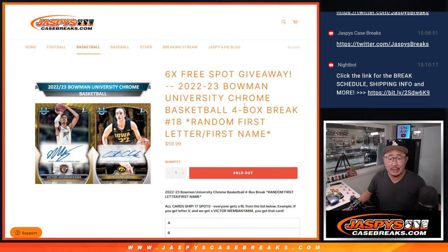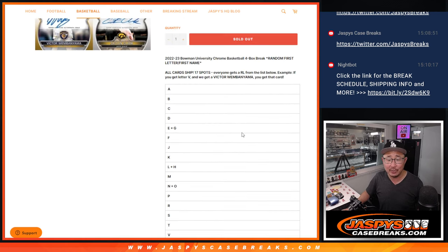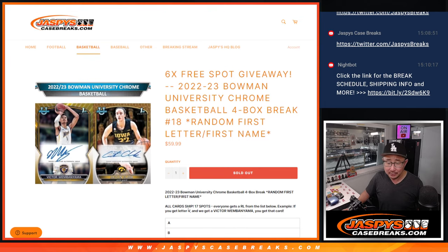Hi everyone, Joe for Jaspi's CaseBreaks.com coming at you with another four box break of 2022-23 Bowman University Chrome Basketball. Random letter break number 18, first letter of their first name. I think we know the drill by now. There's all the letters, all the combos. Obviously V for Victor, C for Caitlin.